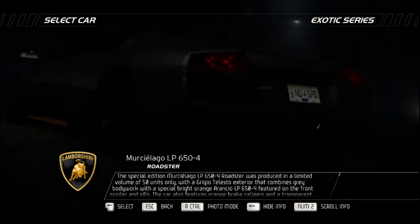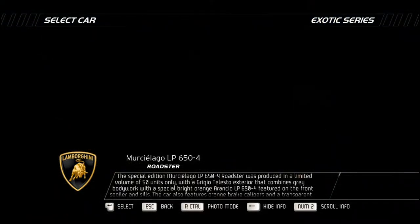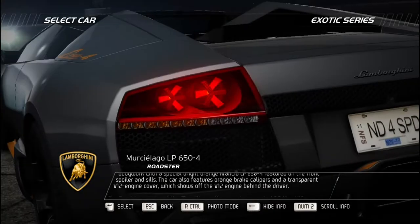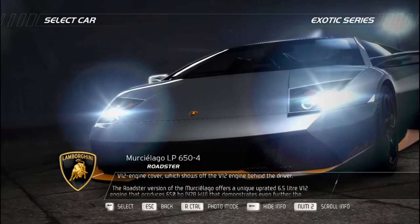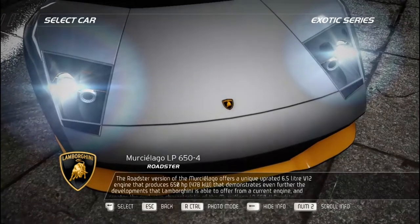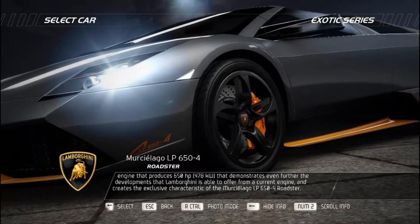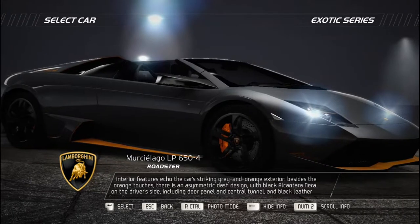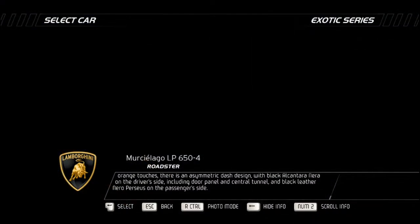The special edition Murciélago LP 650-4 Roadster was produced in a limited volume of 50 units only, with a Grigio Telesto exterior combining gray bodywork with special bright orange Arancio LP 650-4 featured on the front spoiler and sills. The car features orange brake calipers and a transparent V12 engine cover. Its unique uprated 6.5-liter V12 engine produces 650 horsepower. Interior features echo the gray and orange exterior, with an asymmetric dash design — black Alcantara on the driver's side including door panel and central tunnel, and black leather on the passenger side.